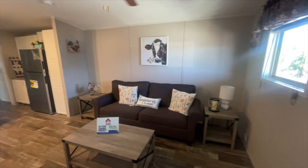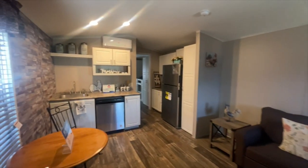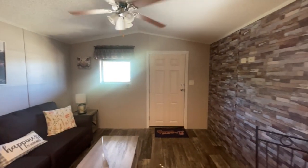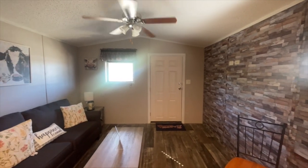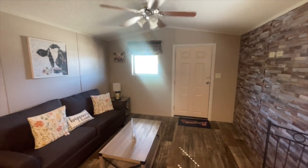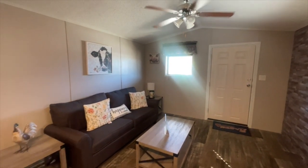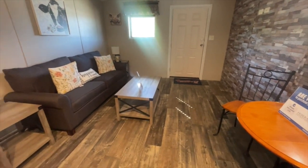This is the Casita — super cute! I'm going to turn around and let you see the front door. That's the front door; you've got a nice large window next to it bringing in natural light. This living room actually has a ceiling fan, which I absolutely love because you can keep the air flowing even with the windows open.